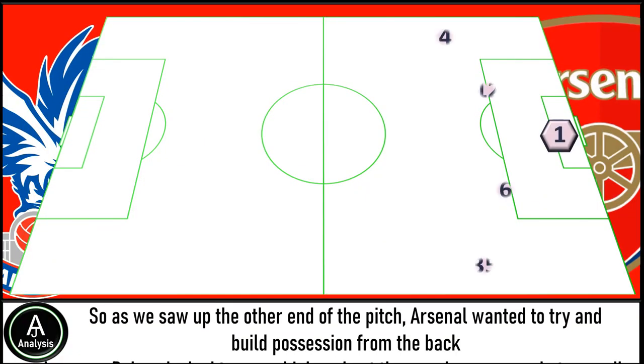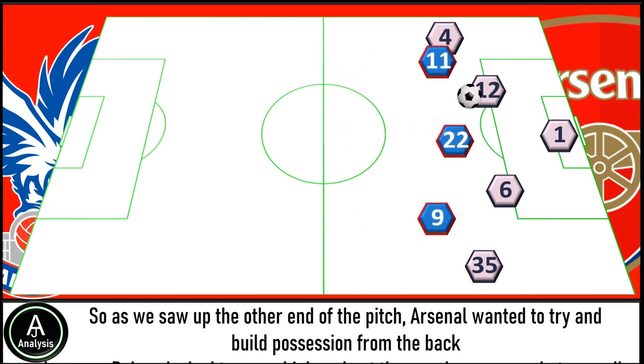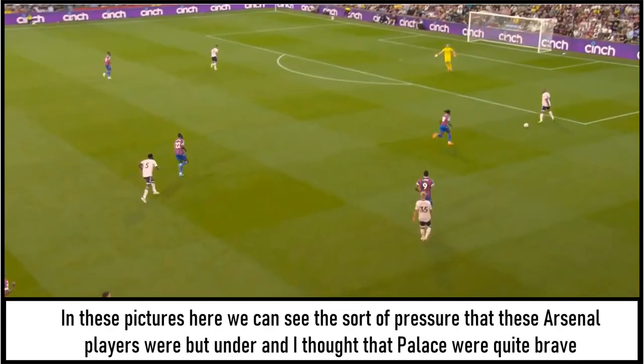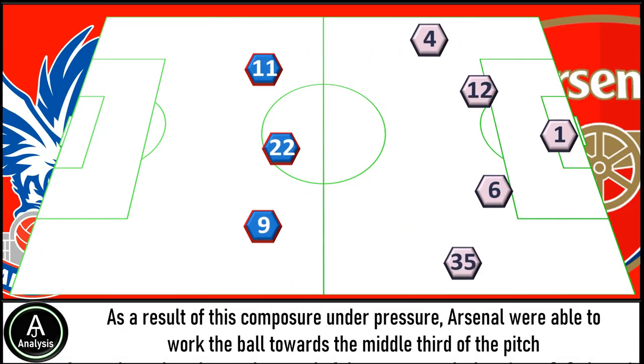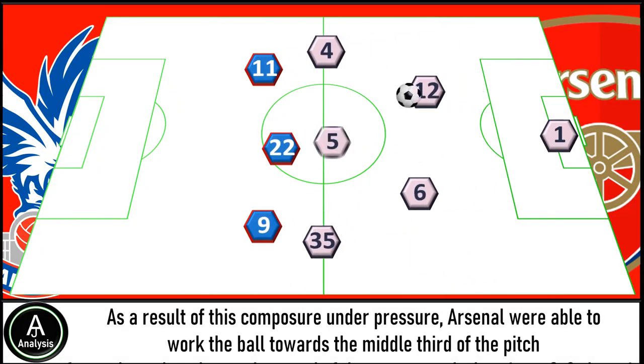As we saw up the other end of the pitch, Arsenal wanted to try and build possession from the back. However, Palace looked to press high and put them under pressure, but regardless Arsenal persisted with their philosophy of trying to build possession. We can see the sort of pressure that these Arsenal players were under. Despite the credit for the Crystal Palace players, the press was almost in vain — the Arsenal players were just far too sharp and composed, so they were still able to get through the press. As a result of this composure, Arsenal were able to work the ball towards the middle third of the pitch, from where they looked to control the game using a 2-3 shape to really dominate the ball.